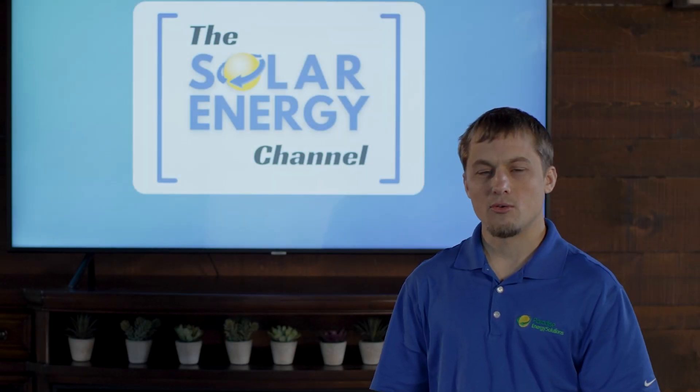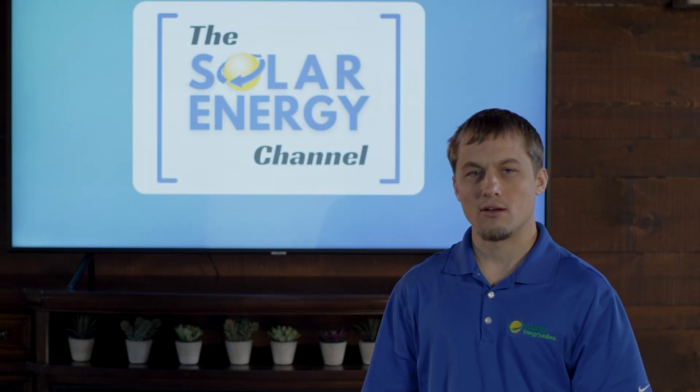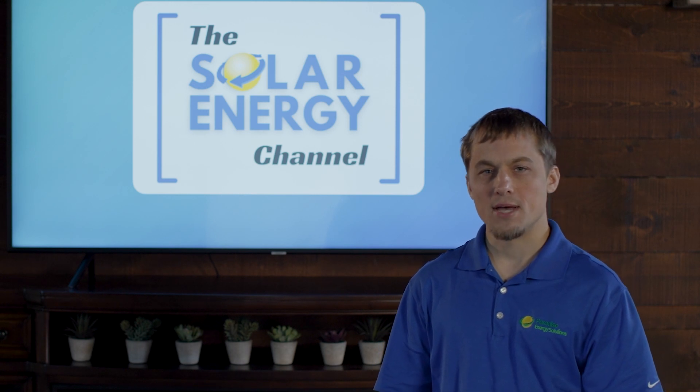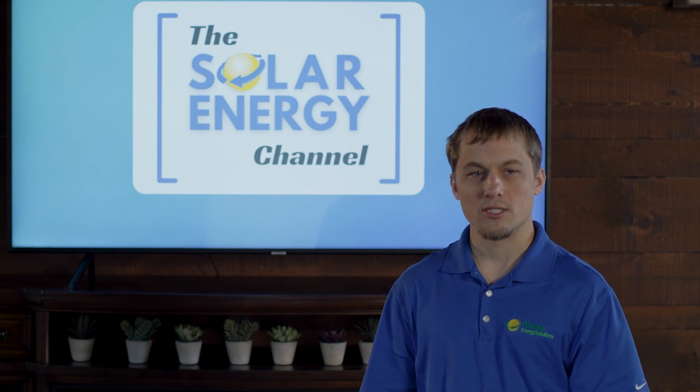Welcome to the Solar Energy Channel, where you will get an honest, inside look at all things solar. My name is Larry, and today we will talk about best solar panel brands for 2022.